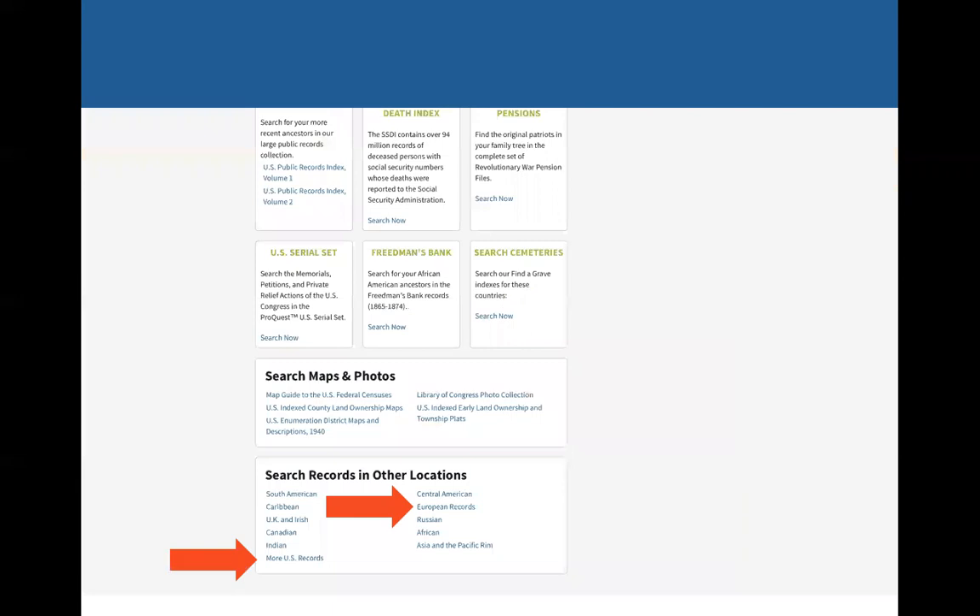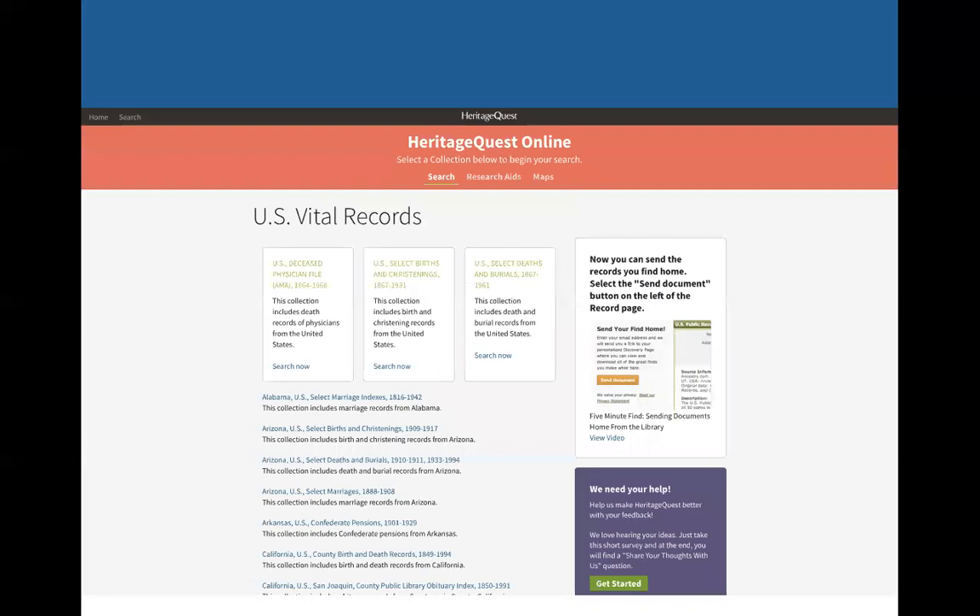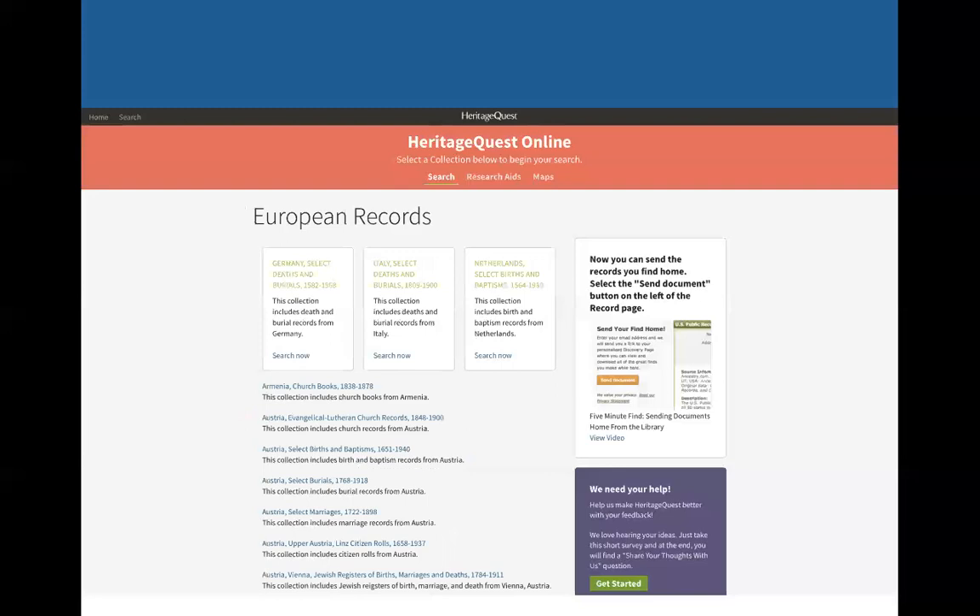If you go all the way down, it says 'More US Records' and 'European Records.' These are U.S. vital records from different states. Whether you're using Ancestry or Heritage Quest, you'll see things like 'Alabama US Select Marriage Indexes' — and emphasis on the word 'select.' We go to these sometimes thinking we'll find something, but select means they don't have them all. They may only have certain counties or certain years. So always keep in mind that it's fine to search vital records on these big databases, but they may not have everything and you may still have to go closer to the source, like a local library. FamilySearch is also a good one for that, and we'll be talking about that in a couple months.